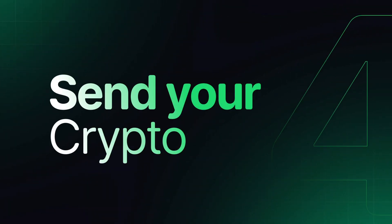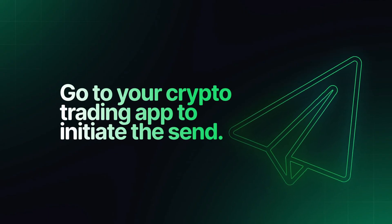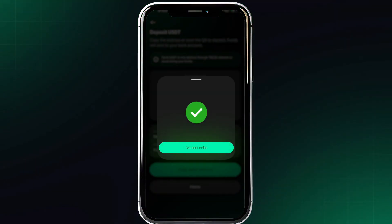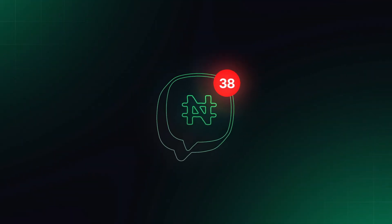Step 4: Send your crypto. Copy the wallet address provided. Go to your crypto trading app to initiate the send. Once that's done, come back to the Cheddar app to click on the 'I've sent coins' button, and voila! Your Naira will be in your bank account.